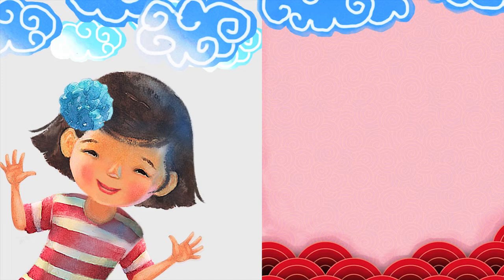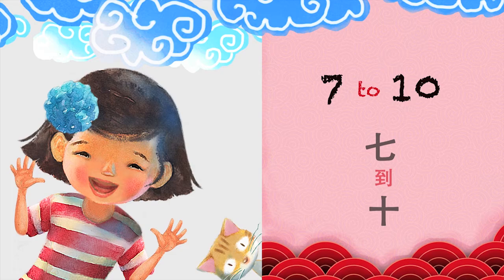Hi, I'm Mia. Today, let's learn the numbers 7 through 10 in Chinese.